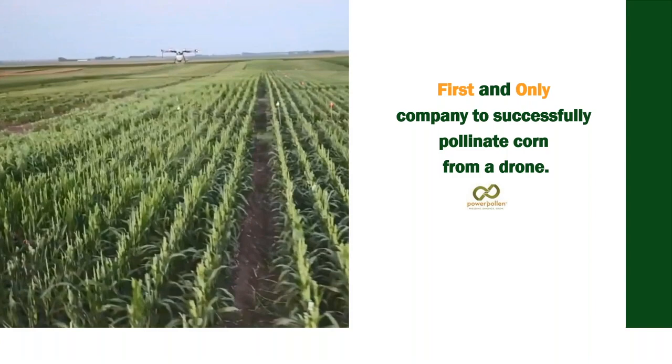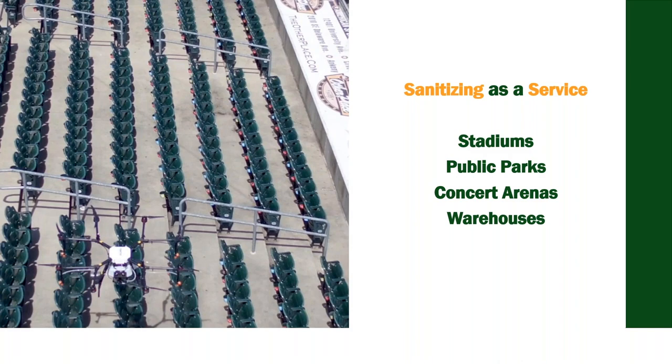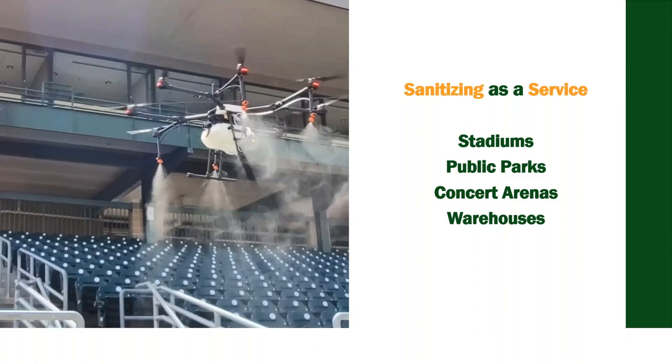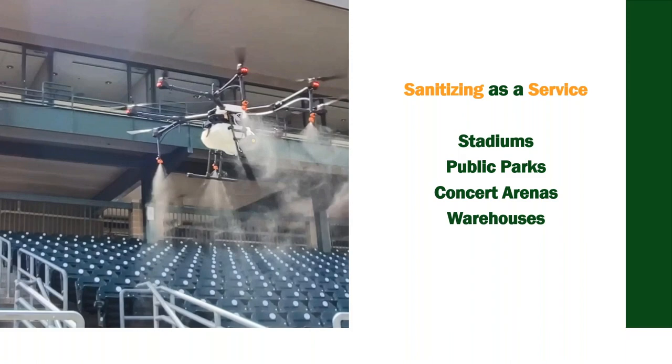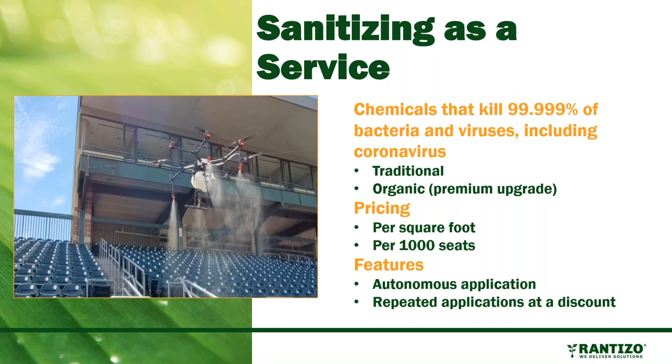Rantizo is the first and only company able to pollinate corn from a drone. We've partnered with a preserved pollen company using RTK technology to precisely pollinate desired areas. We also have a coronavirus sanitization application: we can use drones in stadiums, public parks, inside warehouses and arenas to spray a sanitizing chemical that kills coronavirus and 99.999% of other viruses and bacteria, priced per square foot or per thousand seats.